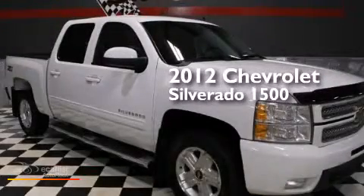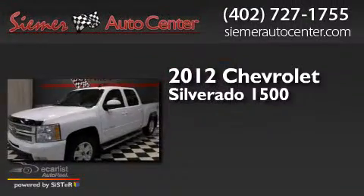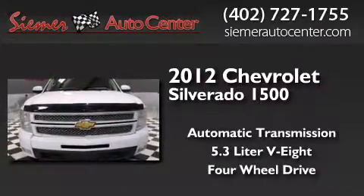This is a 2012 Chevrolet Silverado 1500. This truck has an automatic transmission, a 5.3 liter V8, and the added capability of 4-wheel drive.